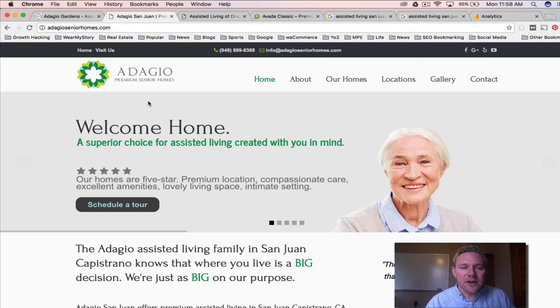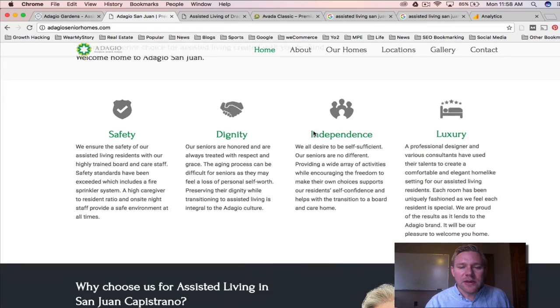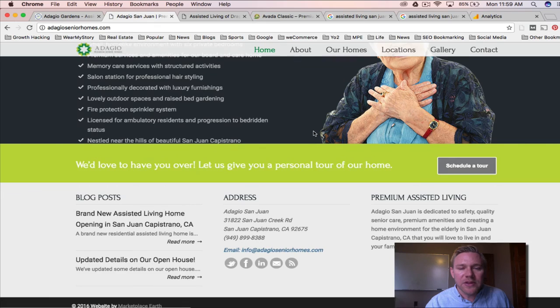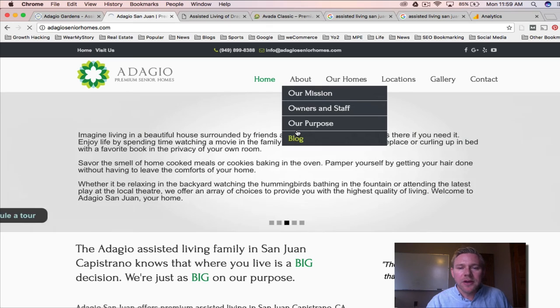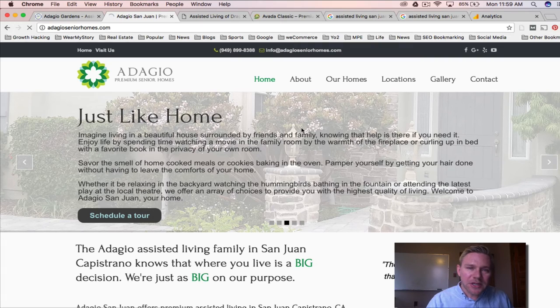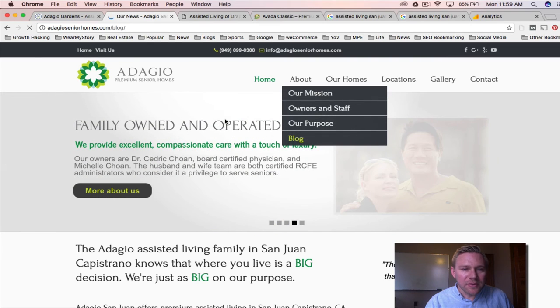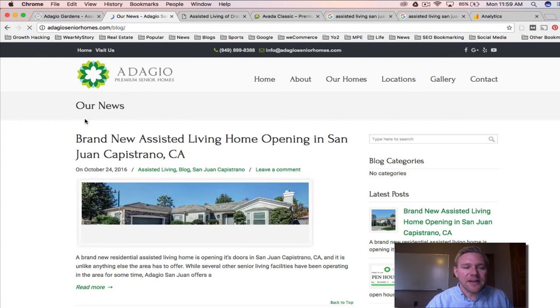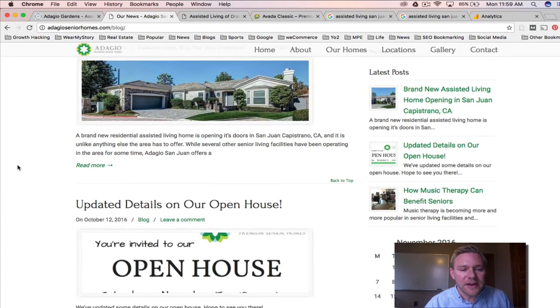The one I really want to get to is AdagioSeniorHomes.com. They built a premium home — it's really beautiful. We built the website and did the branding, but we also built out their blog and content strategy, their social media strategy, and we started a YouTube channel for them. We created consistent content here — here's their brand new home that's opening up, really beautiful. They did a fantastic job.